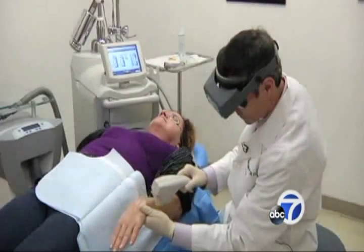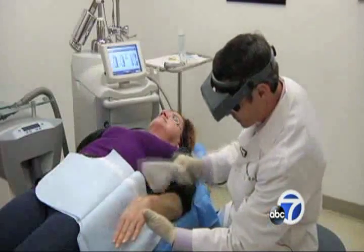Dr. Bitter believes the new data suggests the benefits could be longer term as well, calling it the closest treatment to the fountain of youth for skin.